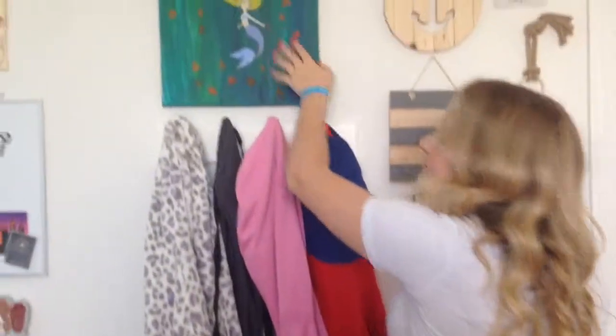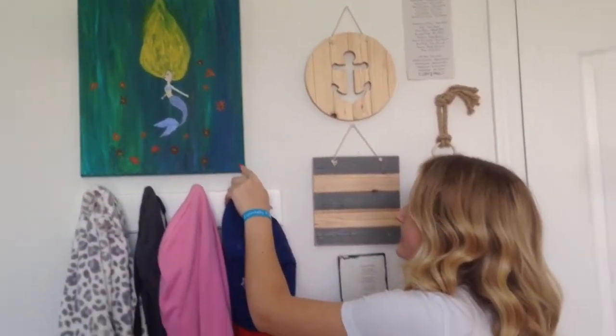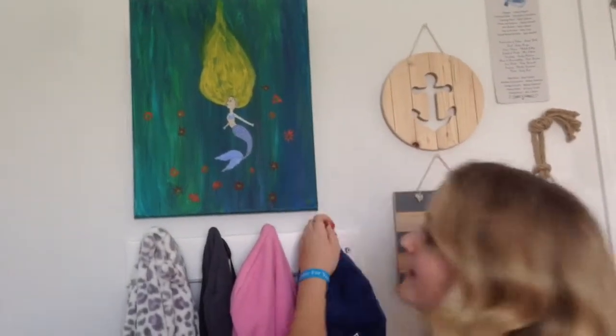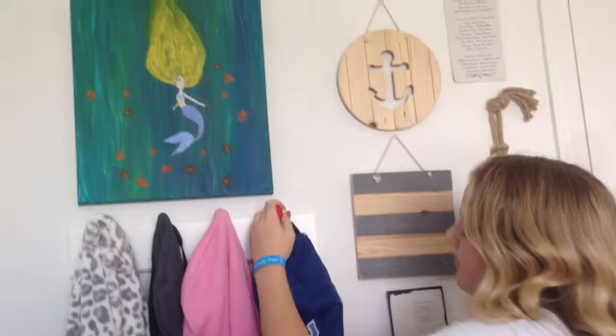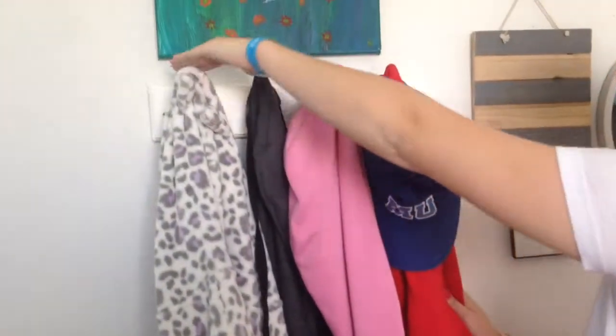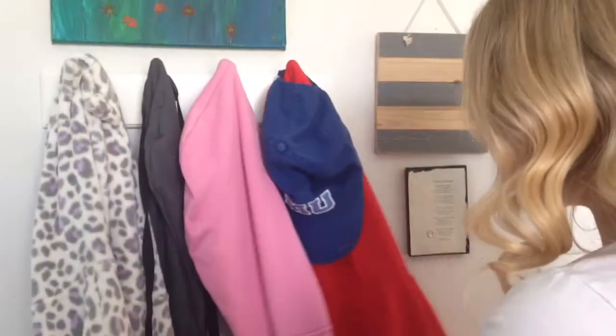Then next to it, I have this beautiful painting here that my best friend Rina did for me, and it's really beautiful. I wish I looked like that — I wish I was a mermaid, but I'm not, so I just keep this up here. She did that for me for my birthday. And then right below it, I have my hooks. They have all of my jackets.